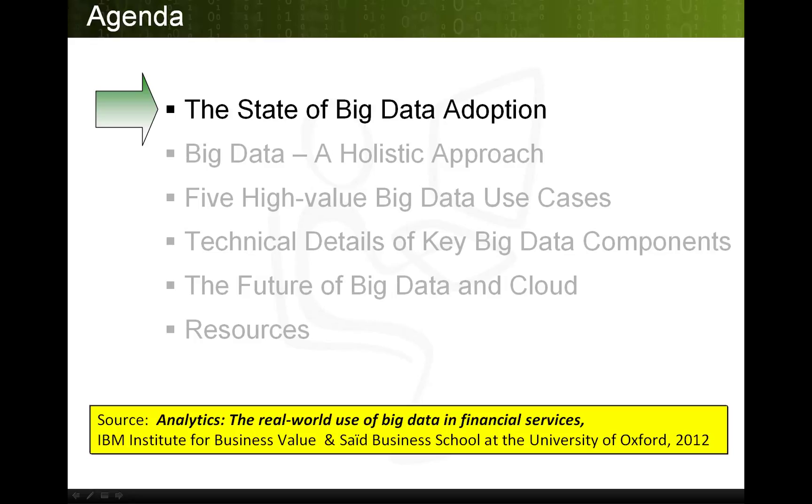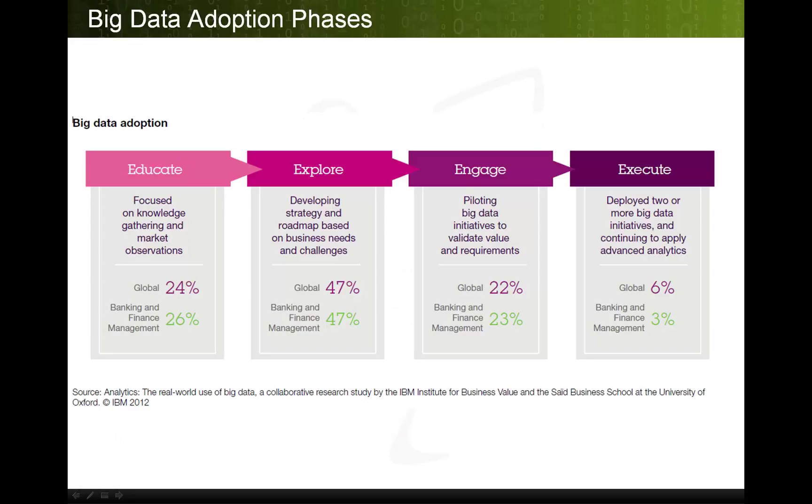Participants were given a survey where they could provide multiple answers to big data sources and analytics capabilities headings where big data is being used. The big data adoption process goes through a number of phases: education, exploration, engagement, and then execution of a strategy. Underneath each block on the chart are percentages of global sectors and the percentages of banking and financial management respondents that are at each stage.